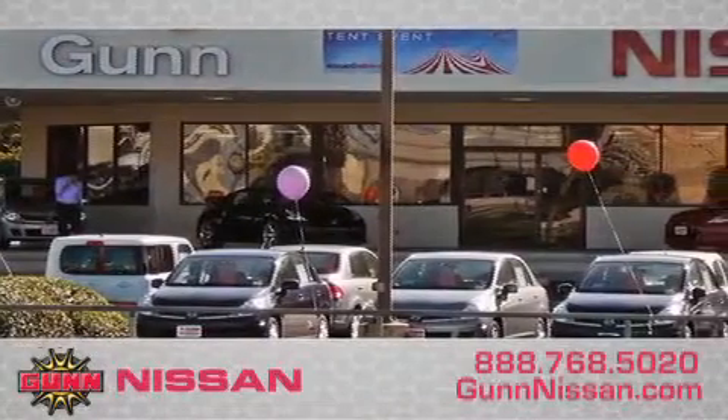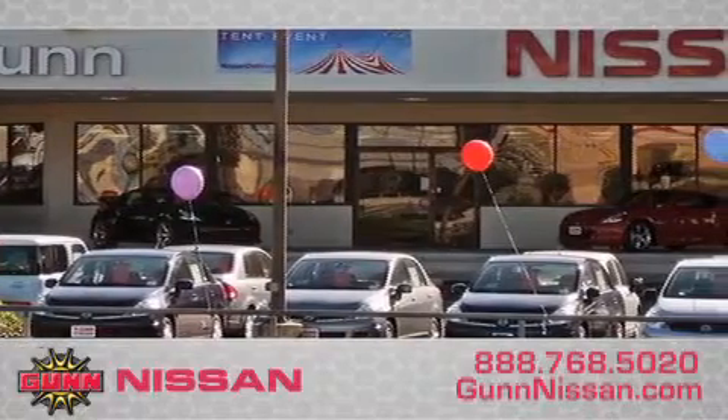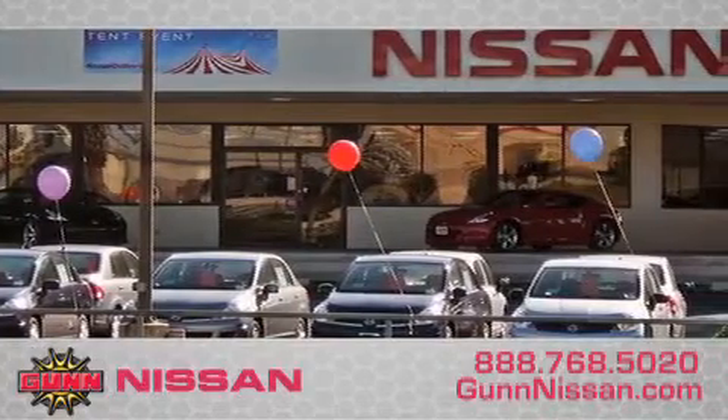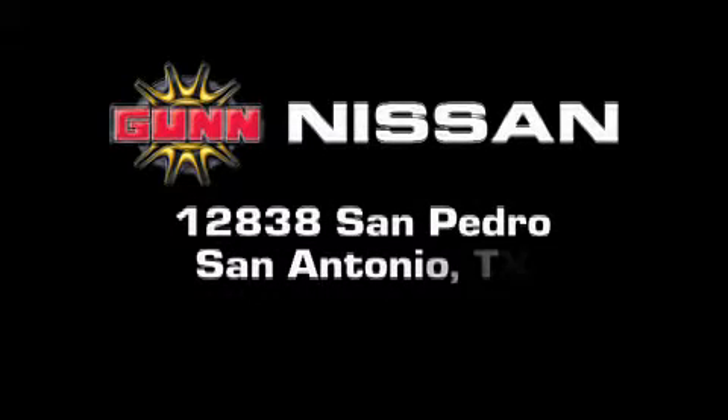Call Gunn Nissan today to arrange for a closer look at our entire inventory and find out why Gunn's one simple price is simply better. Remember to ask about our 48-hour return policy and no-hassle way of doing business. Gunn Nissan is located at 12838 San Pedro in San Antonio.